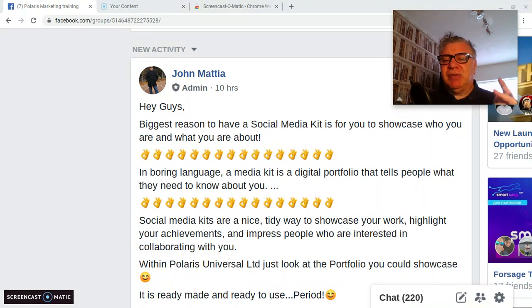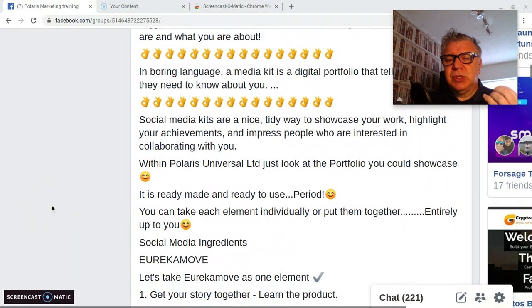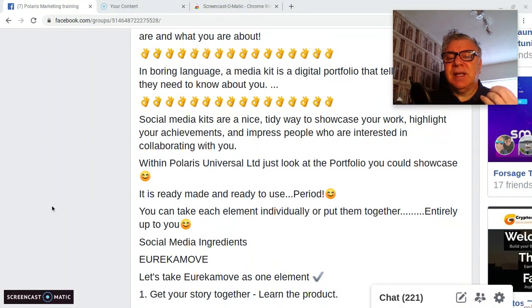The biggest reason to have a social media kit is for you to showcase who you are and what you're about — telling people about you and why they should engage with you. In plain language, a media kit is a digital portfolio that tells people what they need to know about you. Social media kits are a nice, tidy way to showcase your work, highlight your achievements, and impress people who are interested in collaborating with you.